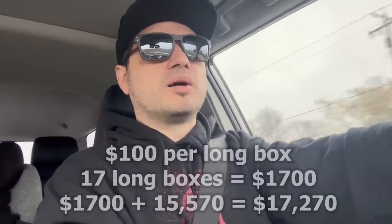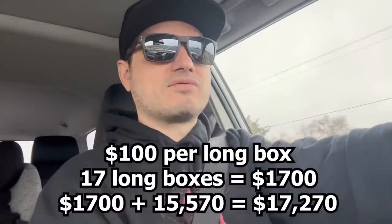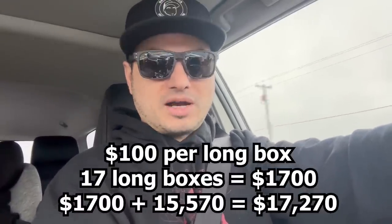He said, how about $100 a box for the long boxes? There are 17 long boxes, so $1,700 for the 17 long boxes.